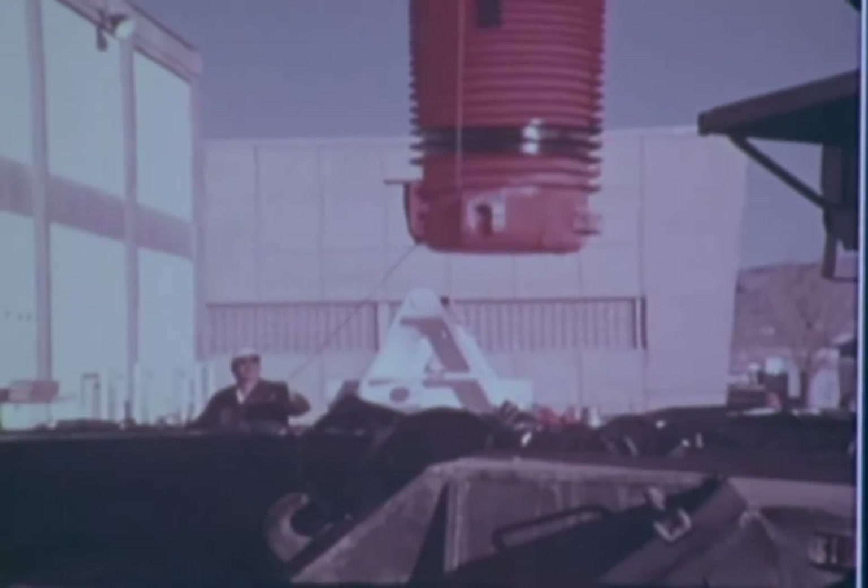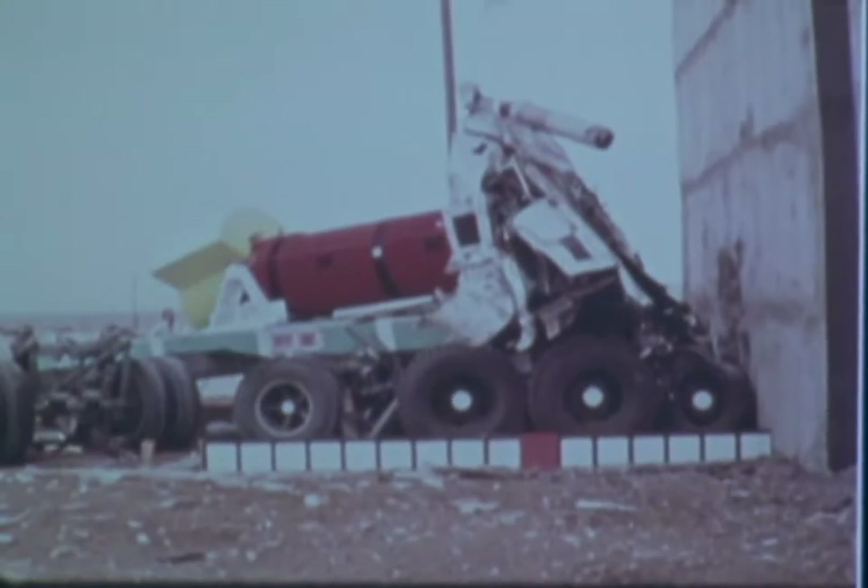The cask sustained so little damage, it was cleaned up and impacted a second time, but at 84 miles per hour. The cask also survived this more violent crash with only minor damage.